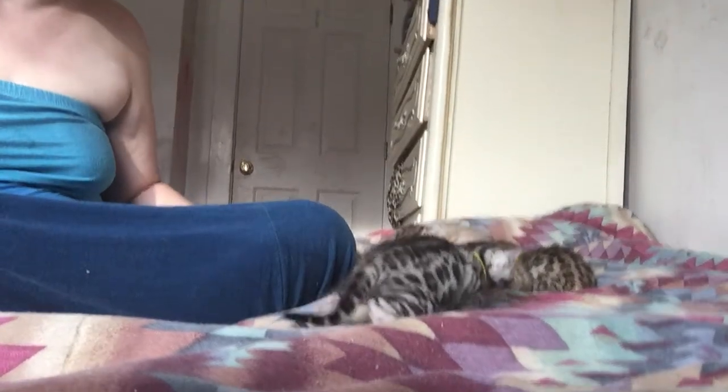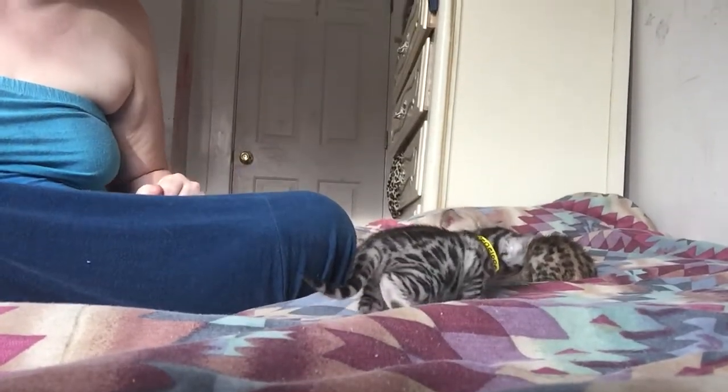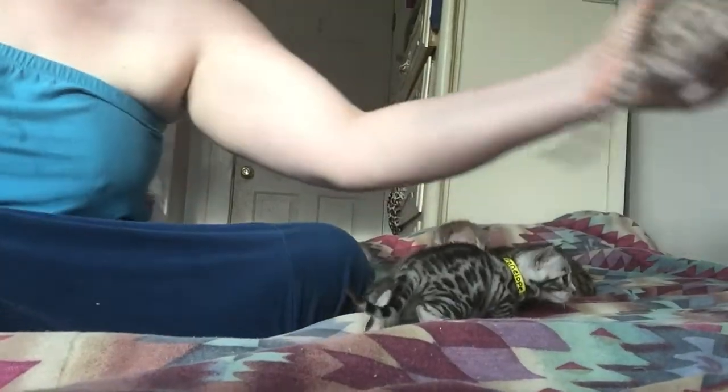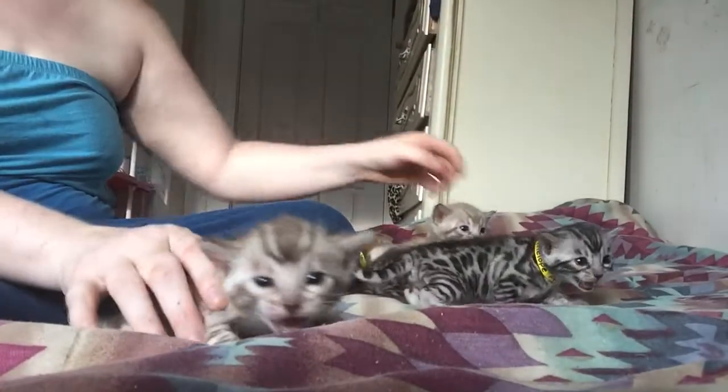Those are the two silvers. We did the brown. Now we have the two sepias. We have Cheshire and Hobbs — so we have two sepia boys.